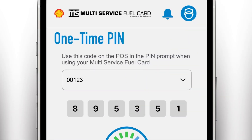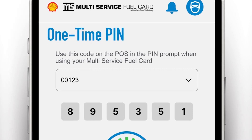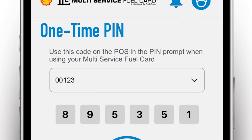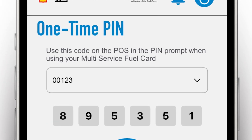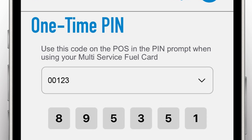This feature sends a unique time-sensitive PIN through the Multi-Service Fuel Card mobile app to authorize transactions at the pump. Unlike traditional static PINs, one-time PINs are generated on the fly and expire quickly, making it virtually impossible for criminals to reuse intercepted data.